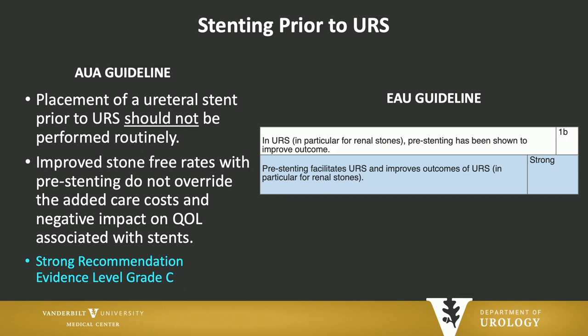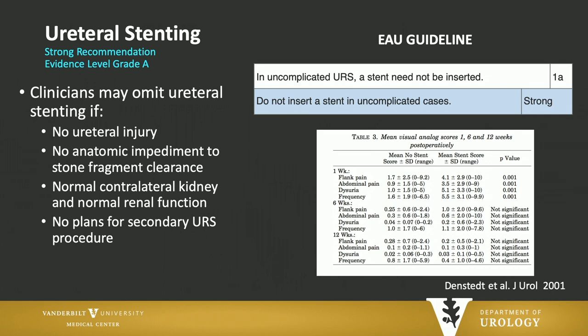This is one place where the AUA and EAU guidelines really differ. The AUA guidelines do not think you should routinely put a stent in before ureteroscopy. It is recognized that stone-free rates are better if you do, but the added cost and the negative impact of stents on patients — we really didn't think that was enough to warrant doing pre-stenting. The EAU guidelines differ: they strongly recommend pre-stenting to increase stone-free rates.